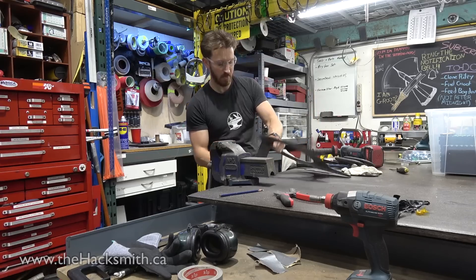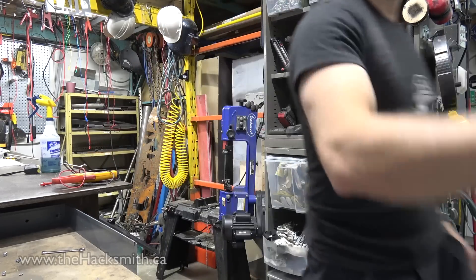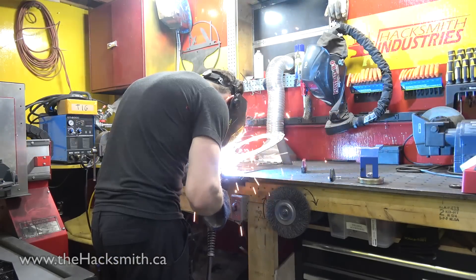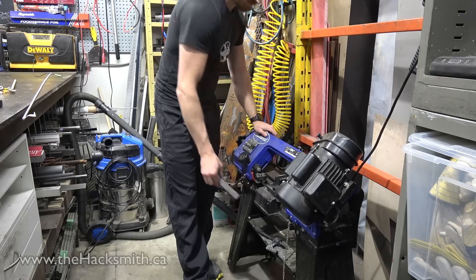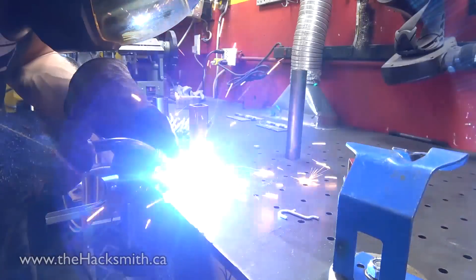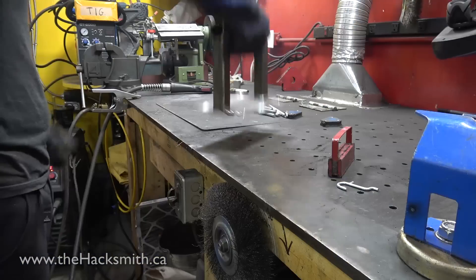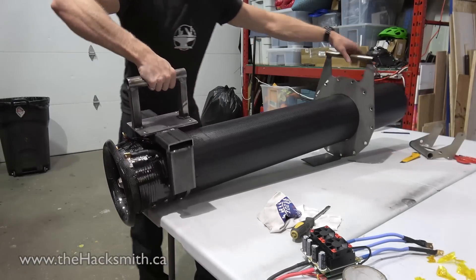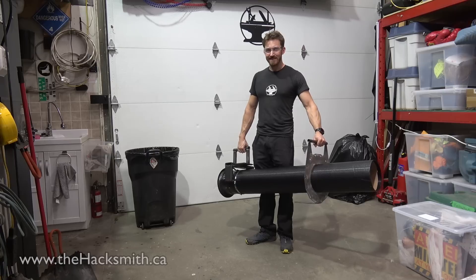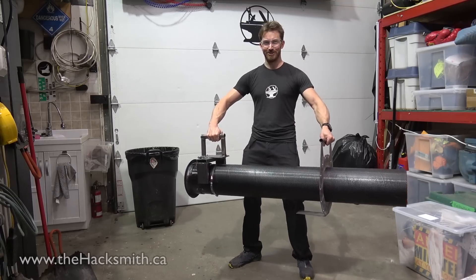Not only is it heavy, it produces about 24 grams of dust. So that's also going to be like 50 pounds pulling back. Like seriously, if I tried holding this and turning it on, I can't resist that.